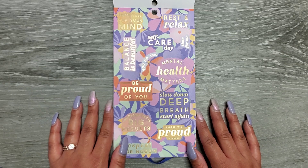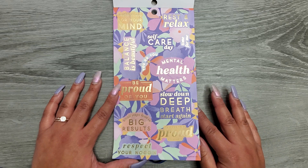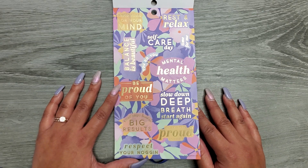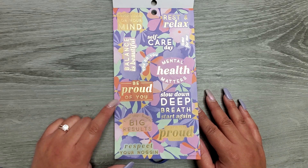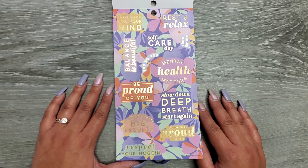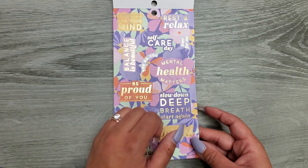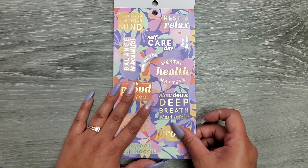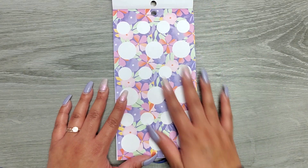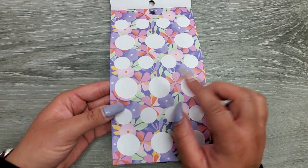Then we have some quotes: 'take time for your mind,' 'rest and relax,' 'time for me,' 'self-care day,' 'balance is beautiful,' 'you do you,' 'mental health matters,' 'be proud of you,' 'slow down,' 'deep breath,' 'start again,' 'small steps lead to big results,' 'respect your noggin,' and 'I choose to be proud of myself.' These have a fun color offset background with gold foil, and they're circle-shaped.